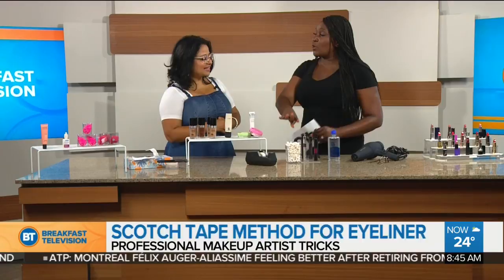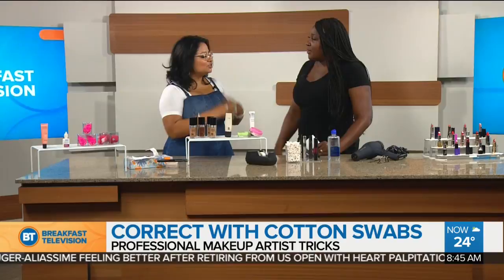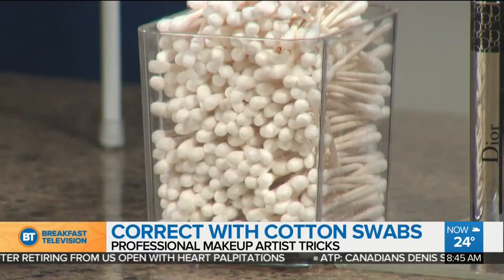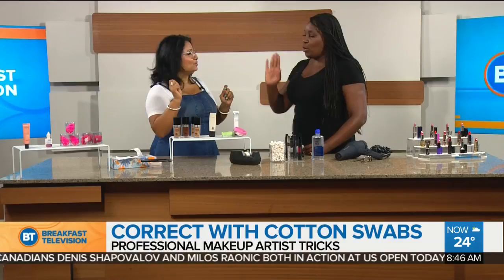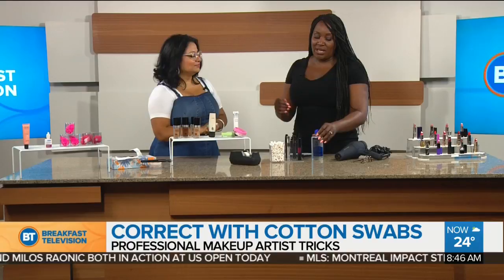Cotton swabs are a must for corrections. They clean up everything — under the eye, the lid, mascara, everywhere. For your lipstick, mascara, anything you mess on your face, just use a cotton swab fast and it will remove it automatically. You don't even need water, and you don't have to reapply makeup because half the time you're just dabbing anyway.